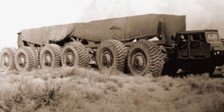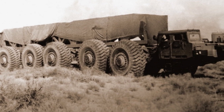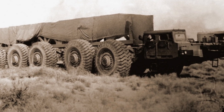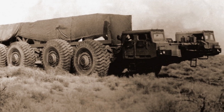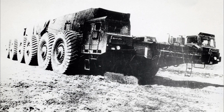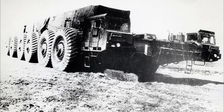Ground clearance was 480 millimeters. The diameter of the wheels was almost 3 meters, and tires for these wheels were specially purchased in Japan from Bridgestone. The machine was more than 32 meters long, almost 7 meters wide, and about 3.5 meters high.